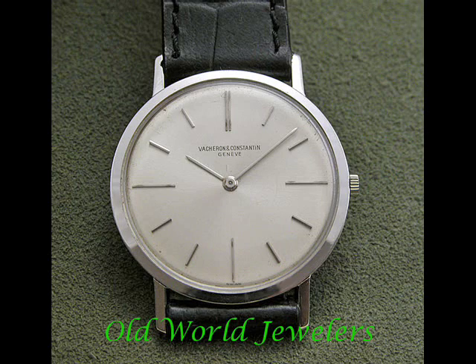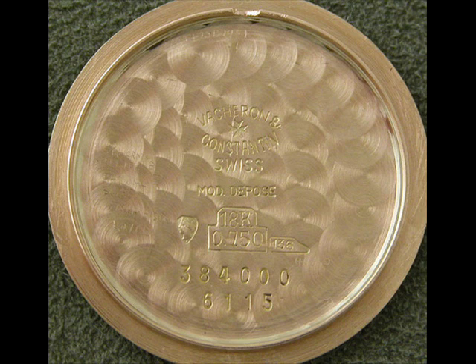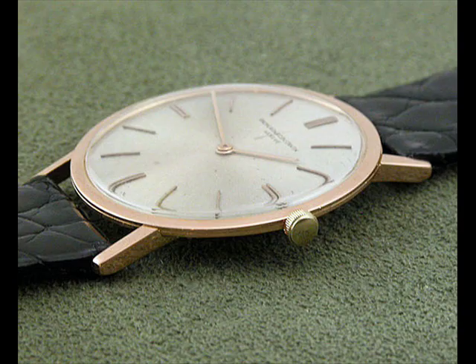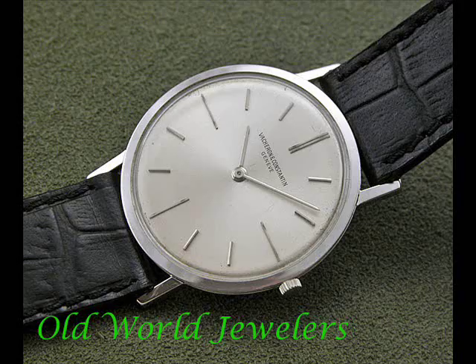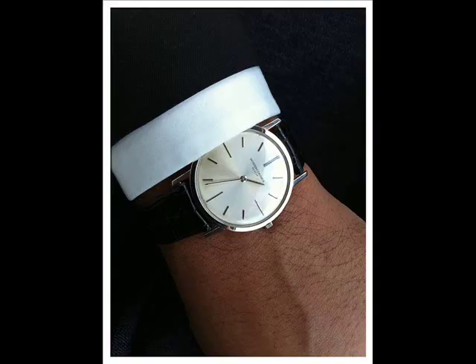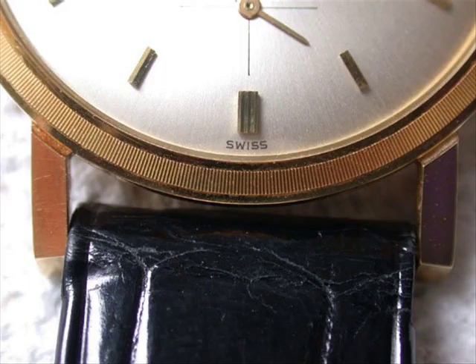Vacheron Constantin is one of the oldest watchmaking houses, with a proud history of over 250 years of continual production. It's not a brand that's been reinvigorated from the ground — it has genuinely existed that long, which is quite an amazing feat. In the 1950s and 1960s, when America was doing extremely well economically — not long after World War II, when Europe was certainly decimated — Vacheron released some of its finest dress watches, using movements like the K1001, K1002, and K1003.